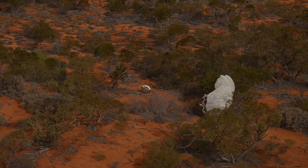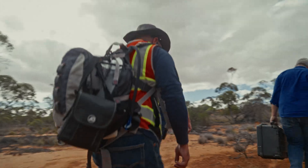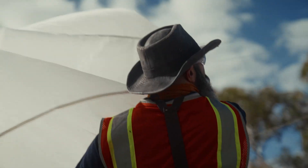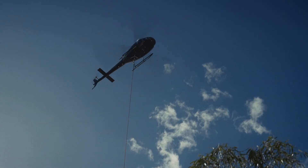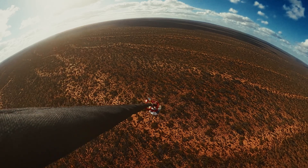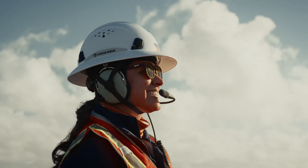For Varda, the most important thing right now is cadence — being able to do this as much as possible. Working with Southern Launch has really been a great opportunity. I think we're both trying to make the same thing happen with private space. If we can start making it a regular occurrence to bring things back from space, we can really create whole industries that benefit people on Earth.